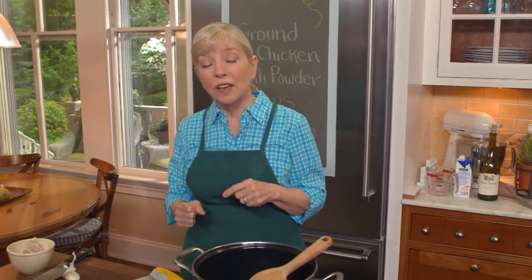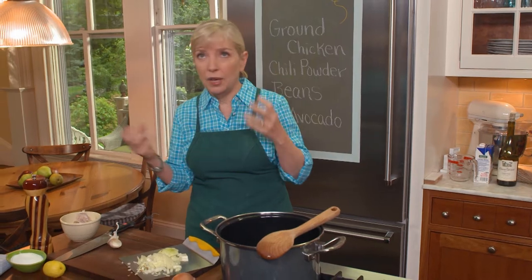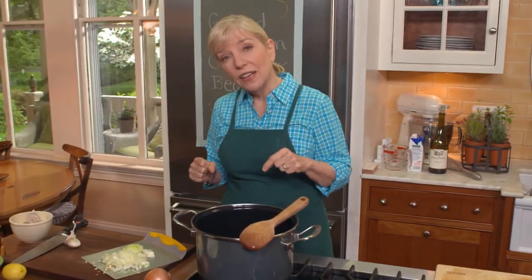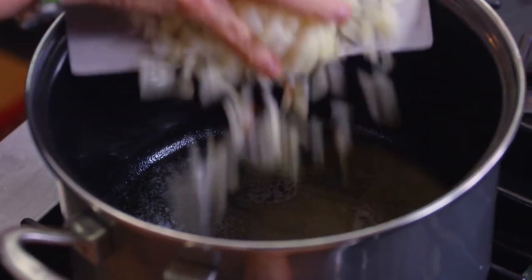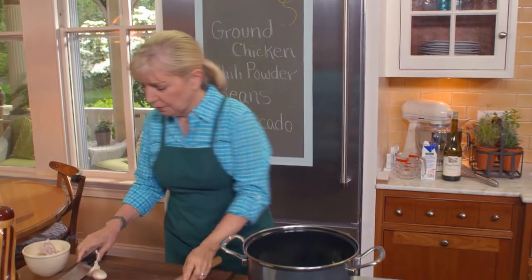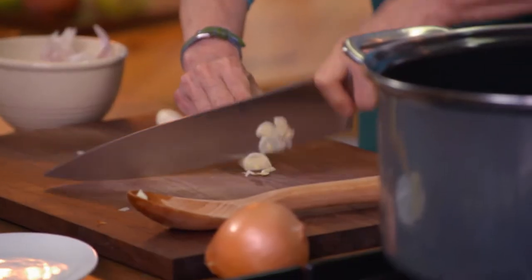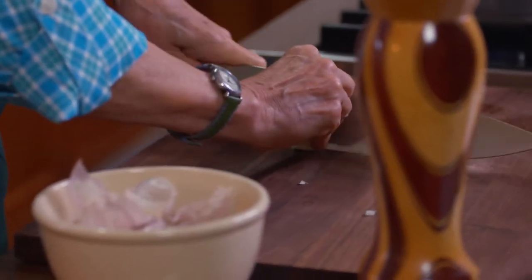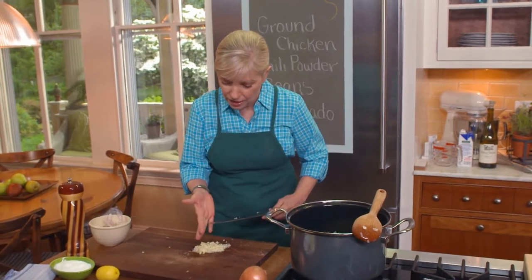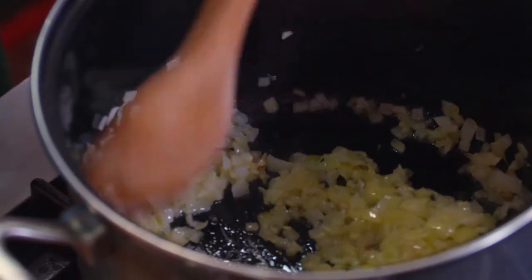White chicken chili is such a different take on chili, which you think of as red, beef, and tomatoey — this is a whole different thing but so good. In a pan with about four tablespoons of butter, add about a cup of chopped onion and start softening it. Then add the garlic — the largest garlic I've ever seen, a little more than a tablespoon; I don't care, I really like garlic, and when you cook it it's not that intense.